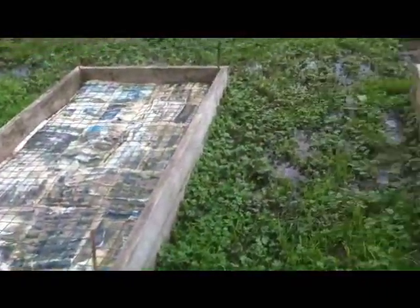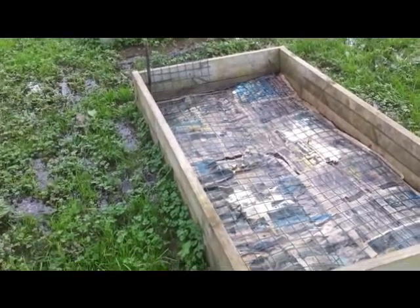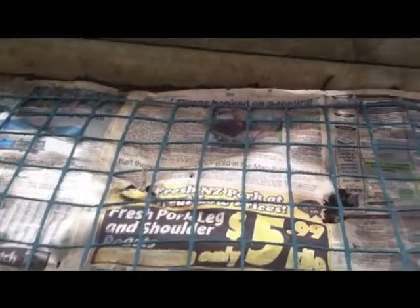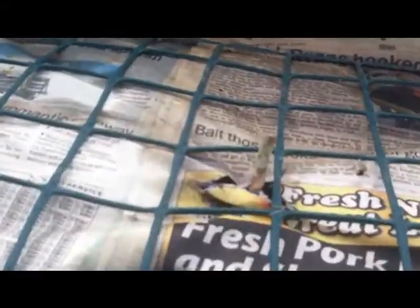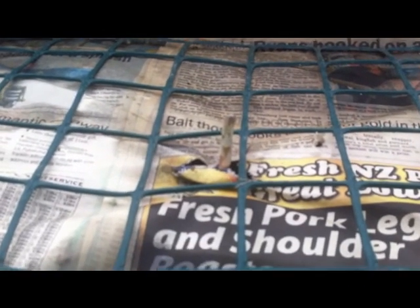I have two asparagus beds that I've put newspaper down on to stop the weeds over winter. But the strangest thing — because the winter is so mild and we haven't had a frost yet, the asparagus is coming through the newspaper. Oh well, we'll take that as an early treat.